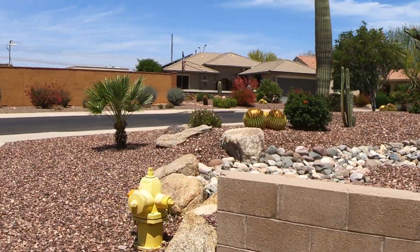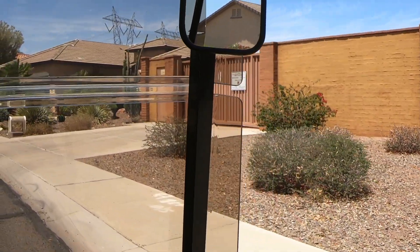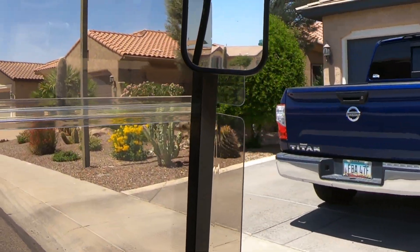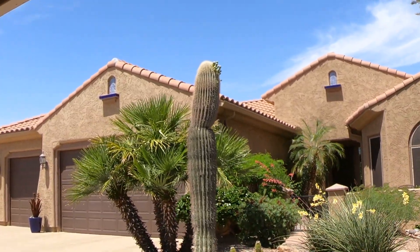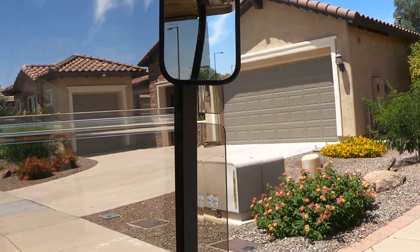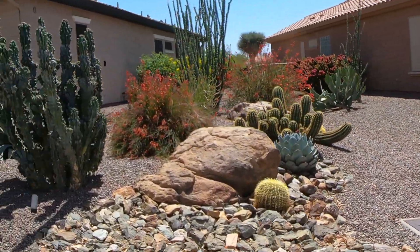There's a saguaro, barrel cactus. Here's another saguaro, a little bit smaller, but it's got more blooms than that one did — it's about ready to pop. All this is a lot of colorful stuff here in Arizona. A lot of people think of nothing but brown desert, but that's not true at all. It's really, really pretty this time of year.